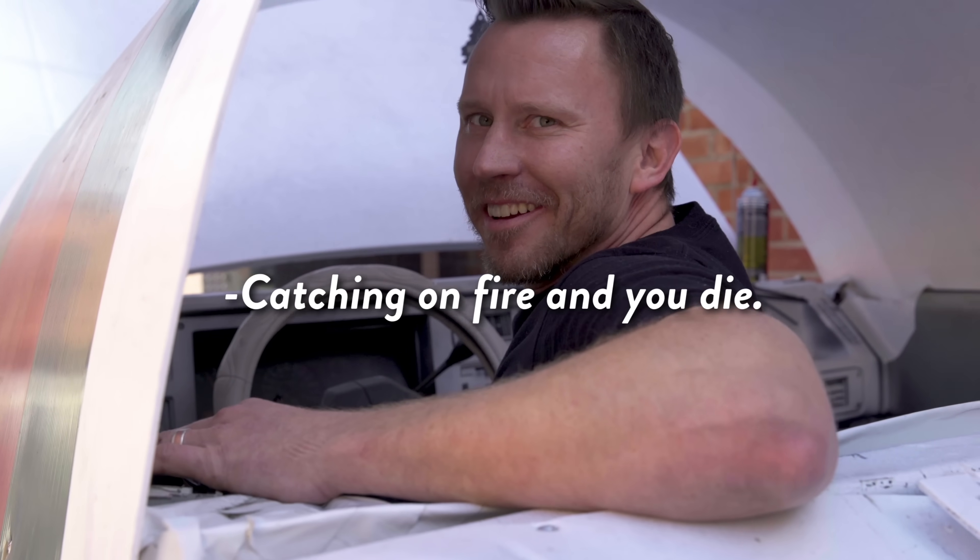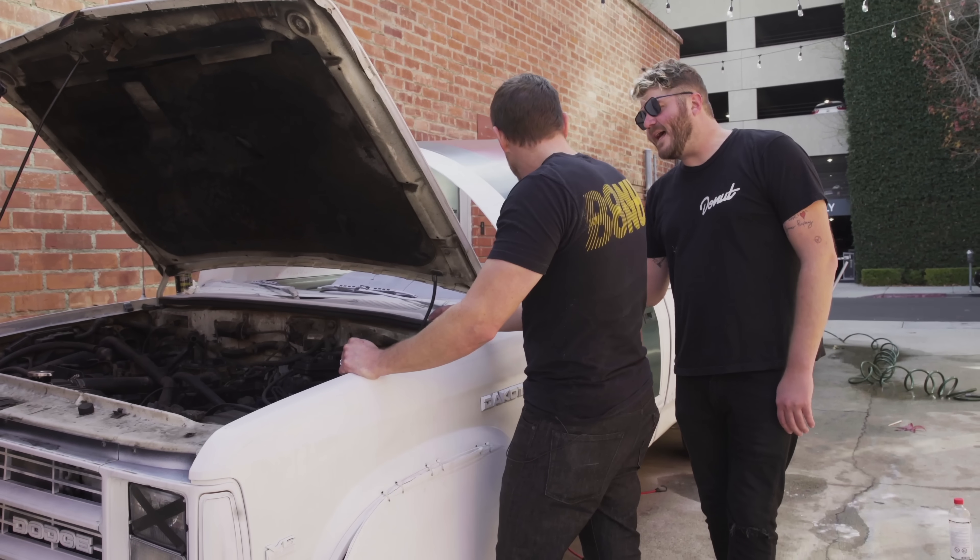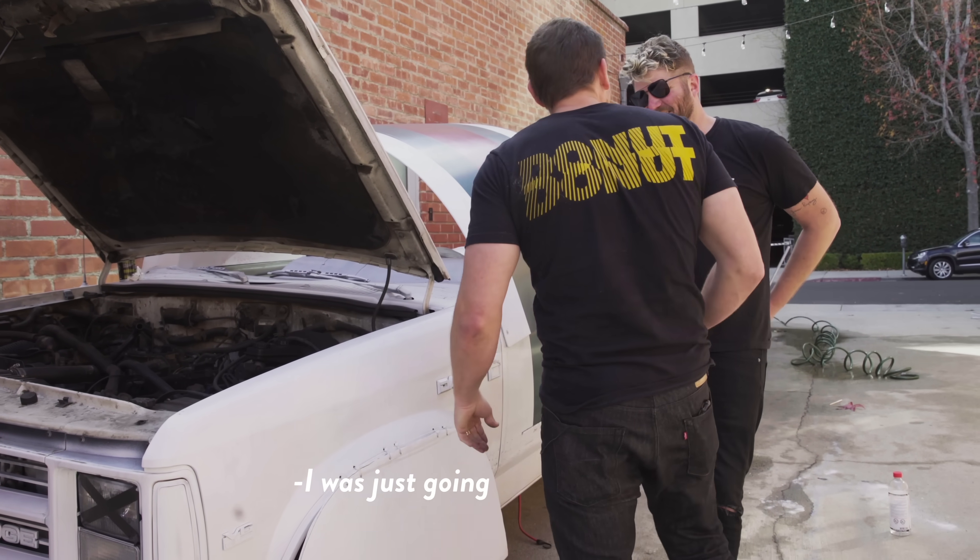That's the worst that can happen, right? Catch it on fire and you die. From right here you can smell it. There's a kettle corn smell for you. Have you ever had kettle corn? I was just going to ask you that. I don't know.